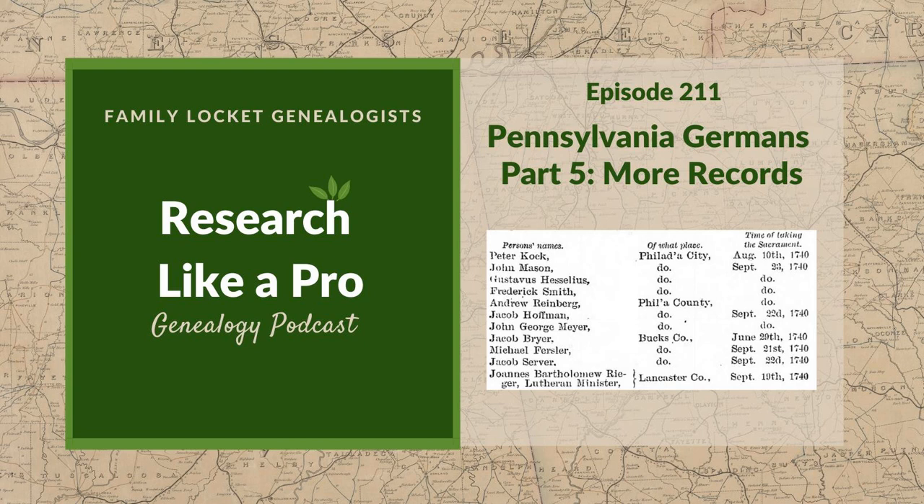This is Research Like a Pro, Episode 211, Pennsylvania Germans, Part 5: More Records.